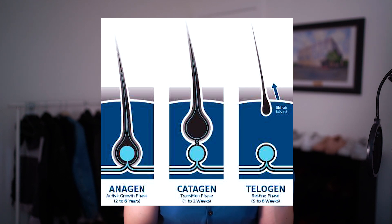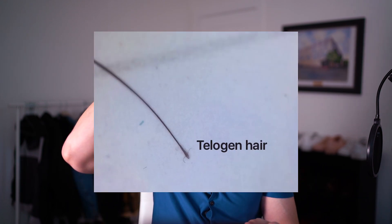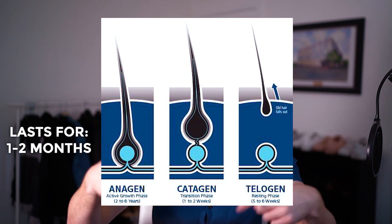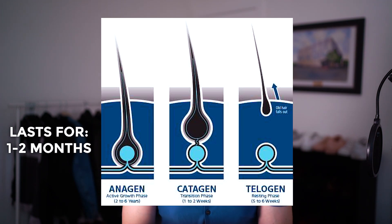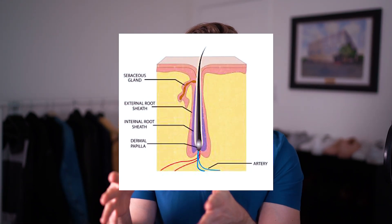Phase three is called telogen, and this is when blood supply has basically been cut off and the hair shaft naturally sheds from the root — and that's important. This can take anywhere from one to two months before anagen kicks back up and starts growing again. It's important to note that every single hair follicle is different, so individual hairs will shed at different times, sometimes years apart. This is why not every single hair on your head sheds at the exact same time. That's shedding — now let's move on to breakage.